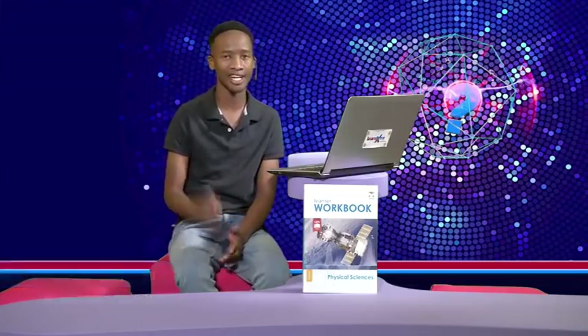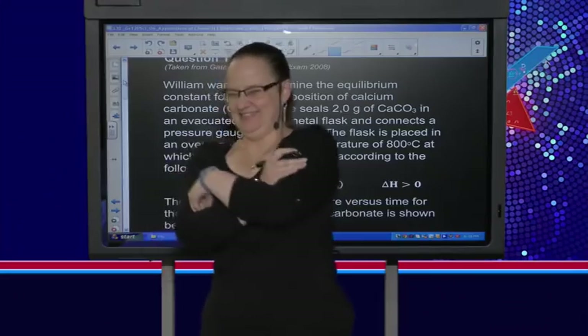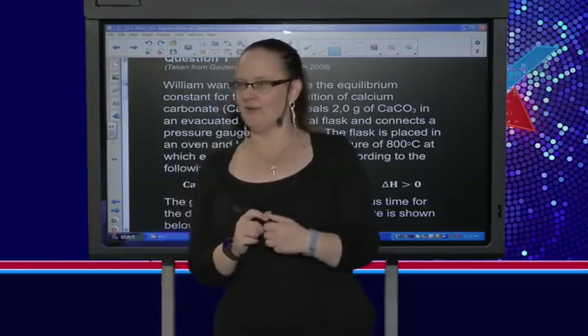Welcome back, guys. Stressing about next year as a matriculant about where you're going to stay — that's not a problem because you could win yourself one year of free accommodation courtesy of South Point. All you need to do is fill in your details on the entry form. I've got so many comments from the guys tackling your challenge question — different answers though — but later on I'll give you all of them.